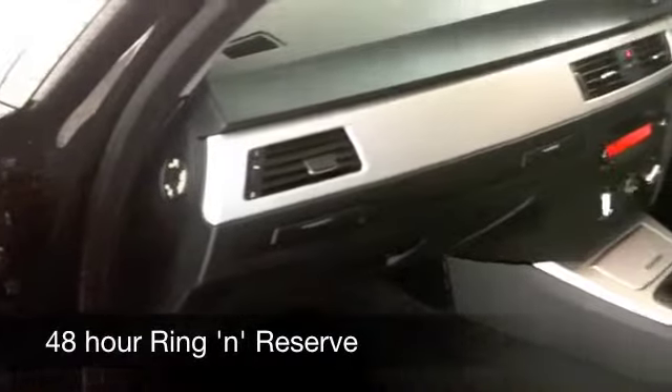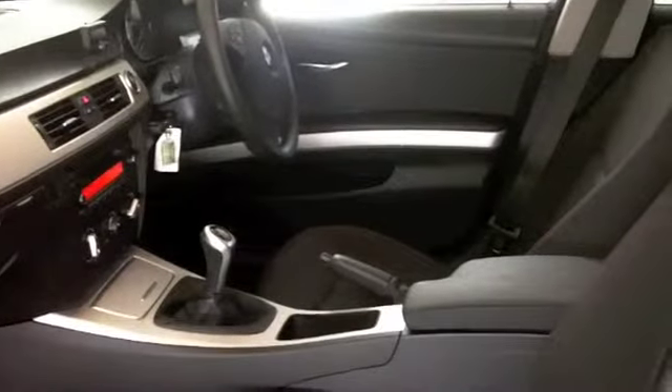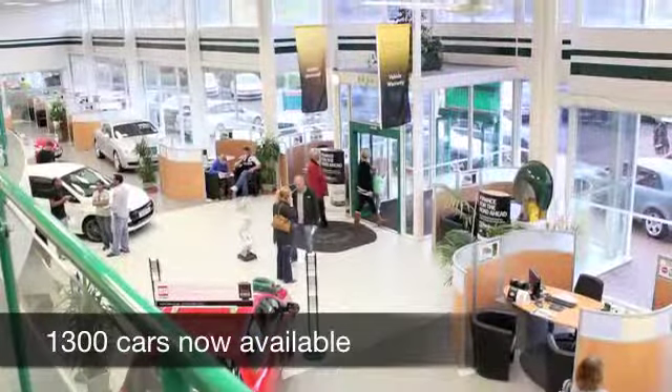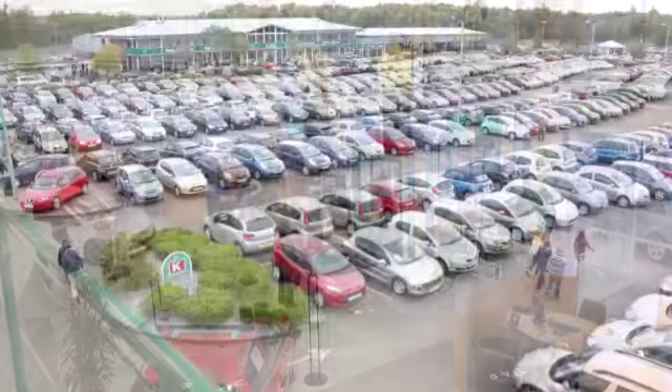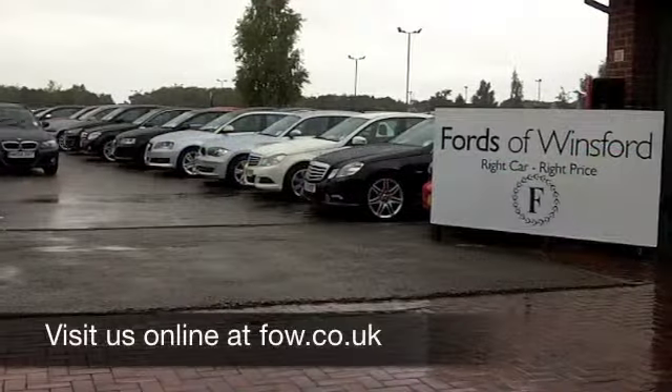Inside there's aircon, cloth seats, all-round airbags — everything's there for you. This is a very smart and practical car. If you fancy a test drive, why not ring and reserve? Come and discover this great car for yourself at Fords of Winsford.